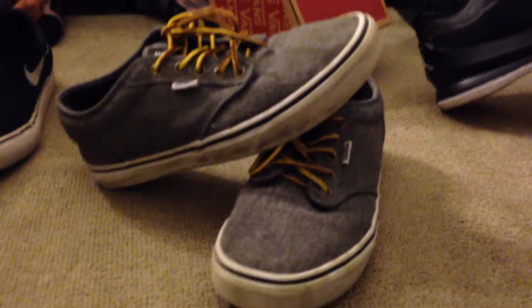Next we have the Vans Atwood Chambray. See, yellow laces, and the bottom. They also came with these black laces. Yeah, black laces. I've shredded those a lot.